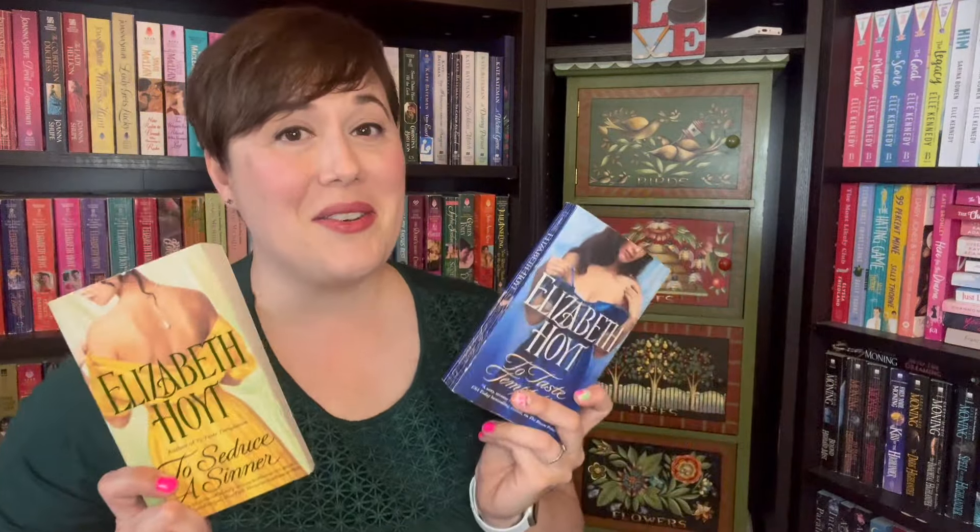I have one of my favorite authors, Elizabeth Hoyt, and I'm so excited because these are the only two books I didn't have in the Legends of the Four Soldiers series, which I'm really excited to read. It sounds amazing — four soldiers who are each going to find love after the war.